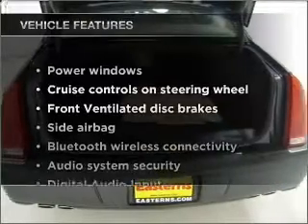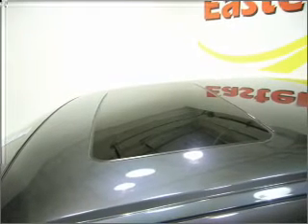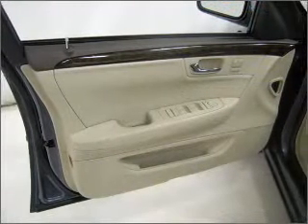Plus, enjoy these notable features that are included in this vehicle: air conditioning, power door locks, power windows, power steering, cruise control, an alarm system, and an AM/FM stereo with an MP3 player.